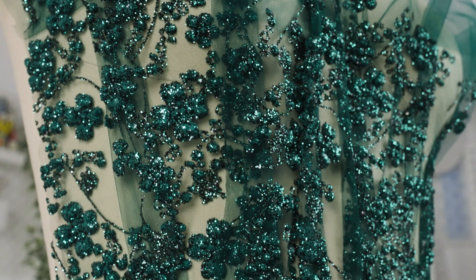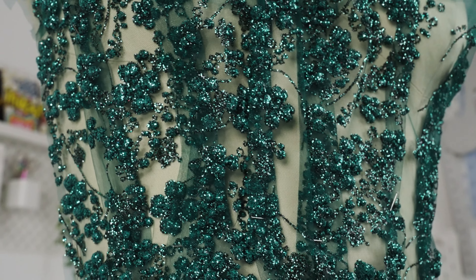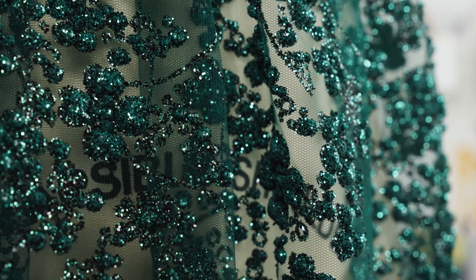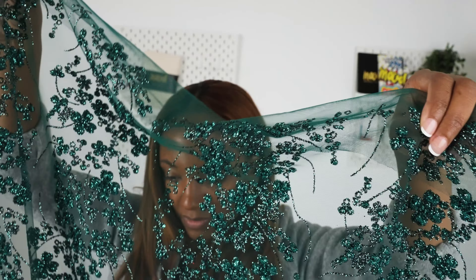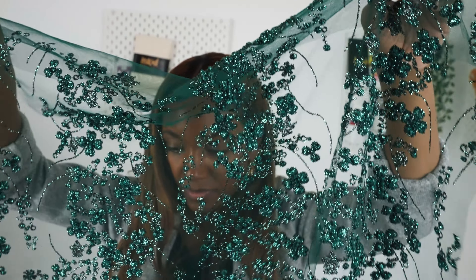This fabric features three-dimensional glittering flowers, vines, and dotted pearls on the tulle surface. It's delicate and sheer with opaque designs and it has a highly textured crisp drape.